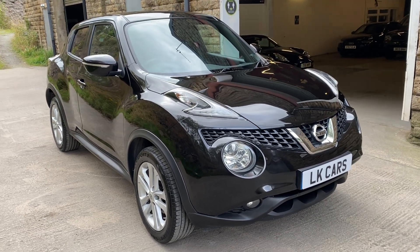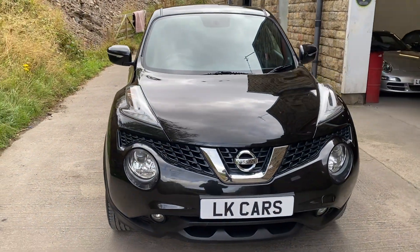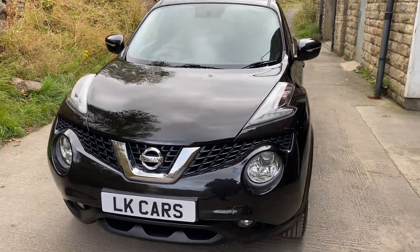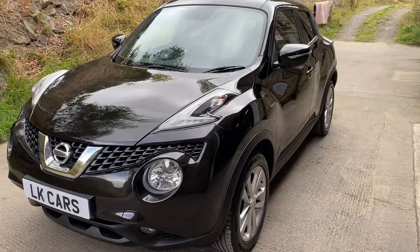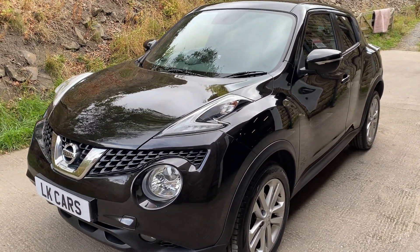Hello, welcome to LK Cars. Today we have our 2014 14-plate Nissan Juke Acenta Premium DiG, finished in Nero Black Metallic.